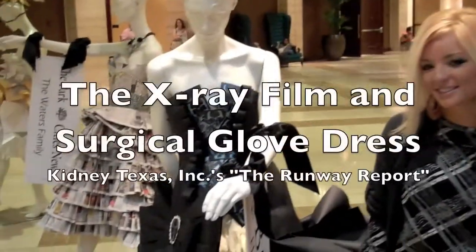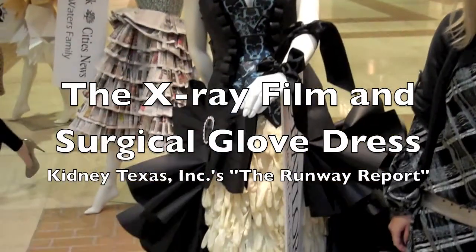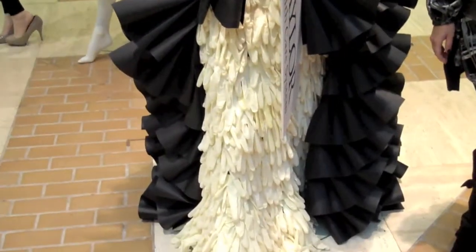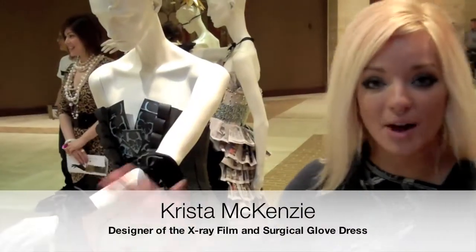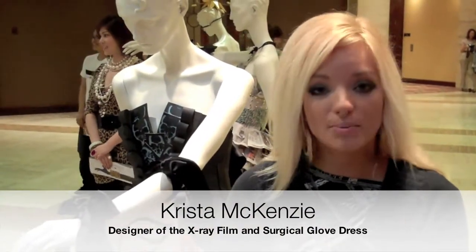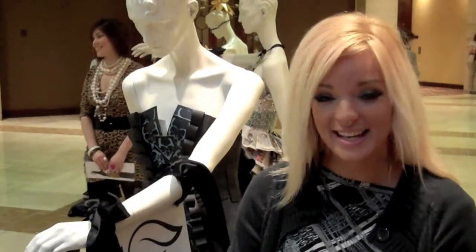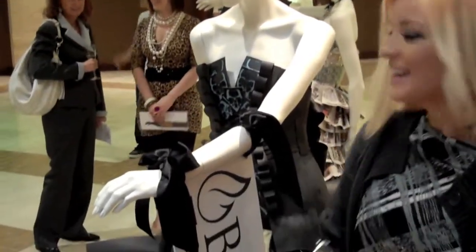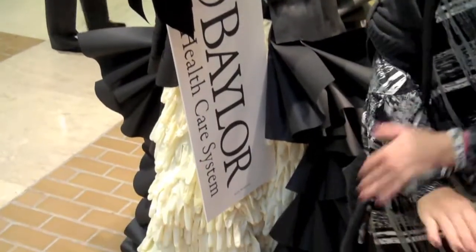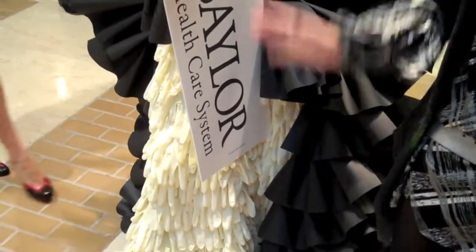Gloves and X-rays. Baylor donated a box of all kinds of things, and in the box I had two boxes of surgical gloves. And I think we had some X-rays donated. So I used all the latex gloves possible and I ran out.